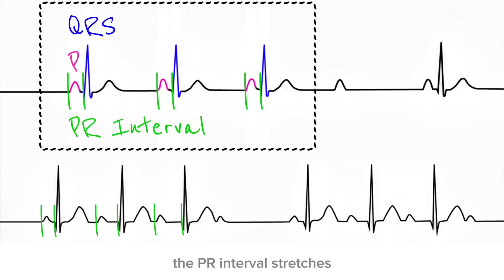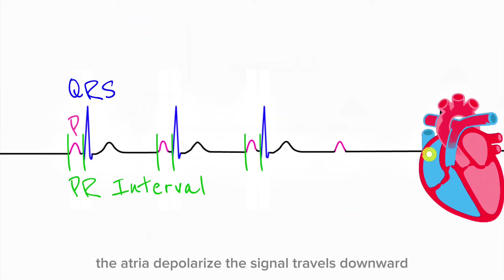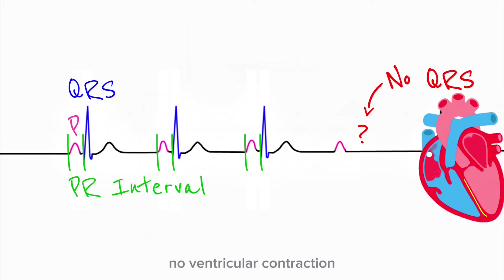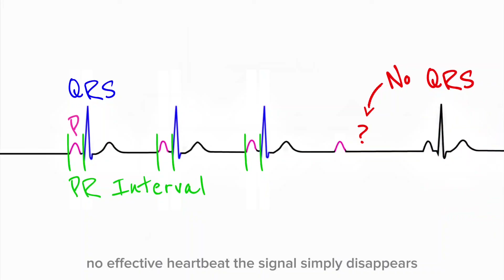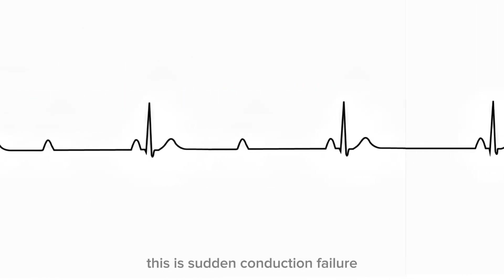Compare this to Wenckebach: in Wenckebach, the PR interval stretches — it tells you a story, it warns you that conduction is weakening. Mobitz Type 2 tells you nothing. Then, without warning, a P wave appears, the atria depolarize, the signal travels downward — and then silence. No QRS complex, no ventricular contraction, no effective heartbeat. The signal simply disappears. This is not gradual fatigue. This is sudden conduction failure.